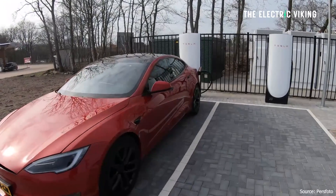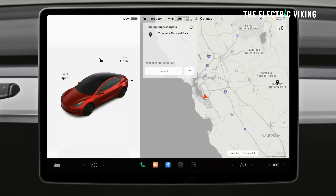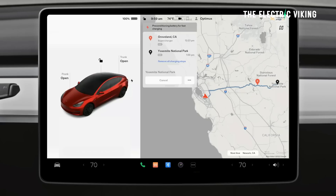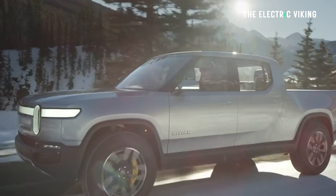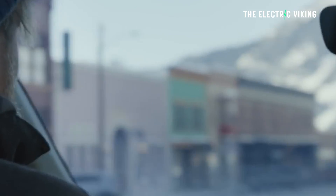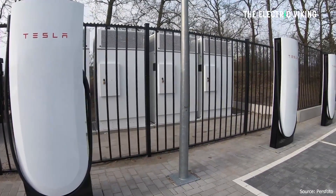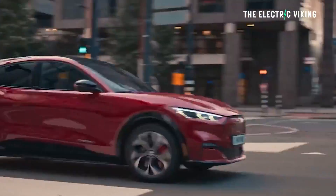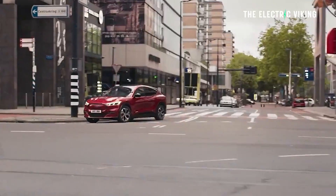V4 superchargers are expected to be faster than 250 kilowatt V3 chargers, and even if they initially charge at 250 kilowatts, they can sustain those speeds longer. If you're wondering whether you can use these Tesla chargers with your non-Tesla electric car in Australia — you can, at some of them, though it is more expensive if you don't have a Tesla EV. It's not something most people will do every day; it's more something you would do on a road trip, where the extra cost probably won't worry you much.